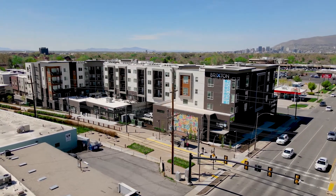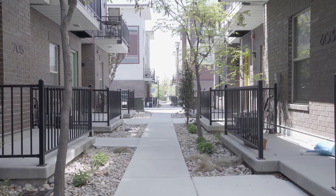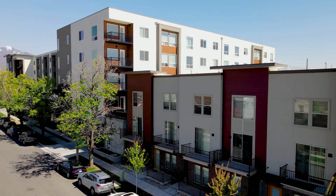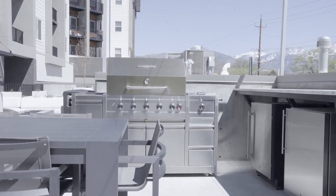Aerial view of apartment complex. Long kitchen island with four tall back stools. Exterior view on ground level showing patios and trees. Exterior view of white, burgundy, and terracotta colored apartment buildings with sliding doors that open onto patios.